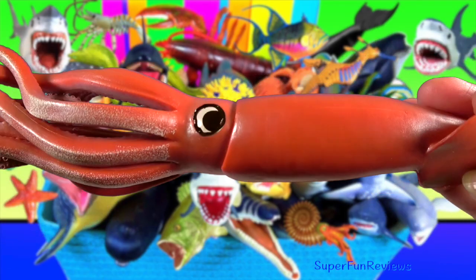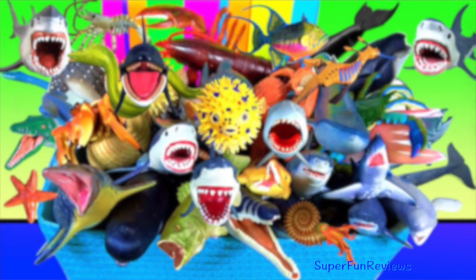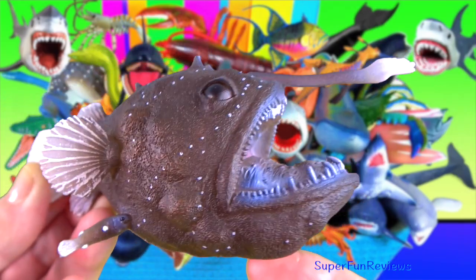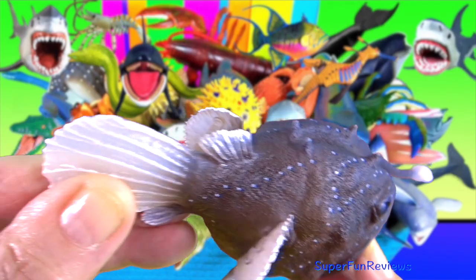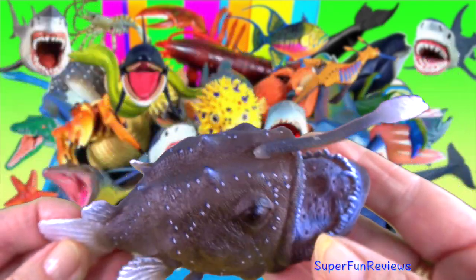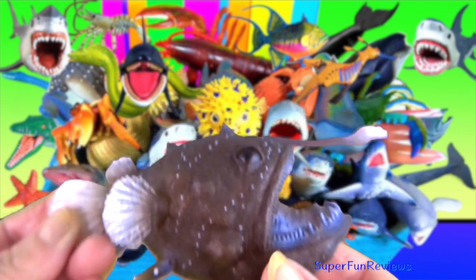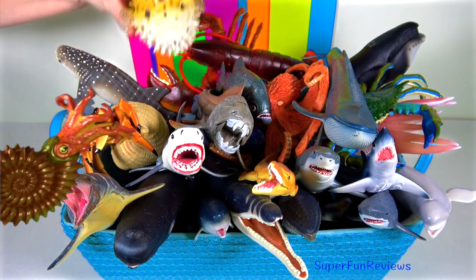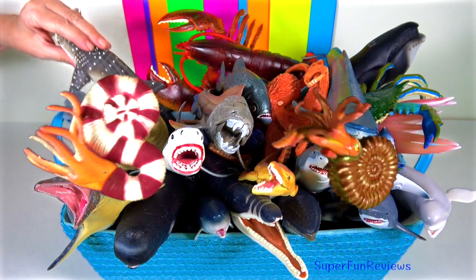Let me know what your favourite sea animal is. Angler fish — the females have a piece of dorsal spine that protrudes above their mouths like a fishing rod, tipped with a lure of luminous flesh to attract prey close enough to be snatched. It is only the females that have this distinctive feature.